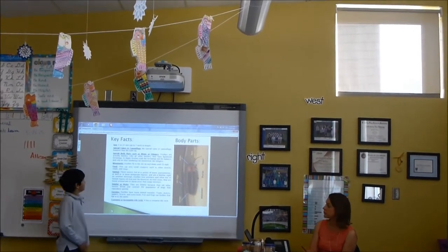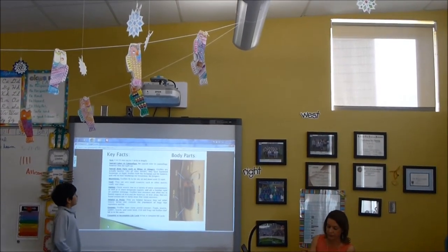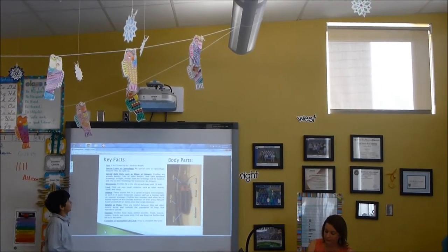The key facts are: the size is 5 to 25 millimeters, up to 1 inch in length.